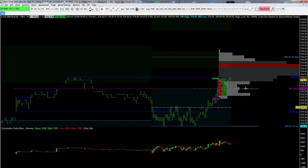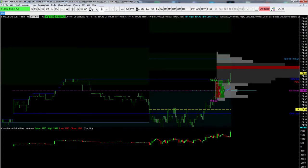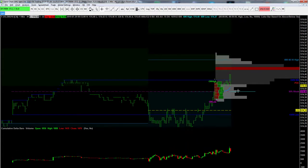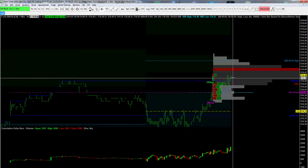So these are the three possible scenarios — visualizations — of what the long could look like. What happened then? Market increased the volume, pulled back to the current volume edge, the POC, and BAM — increased volume again.